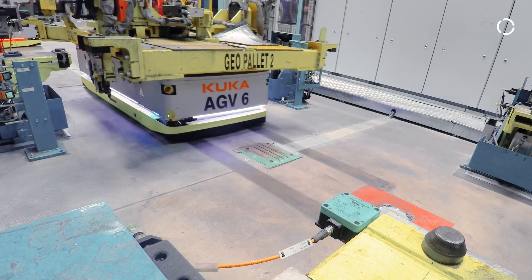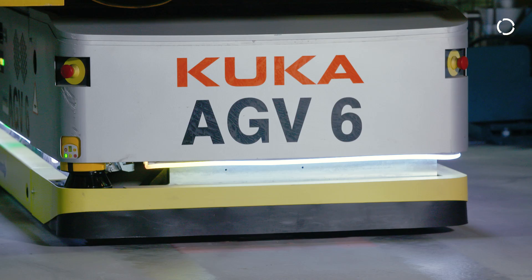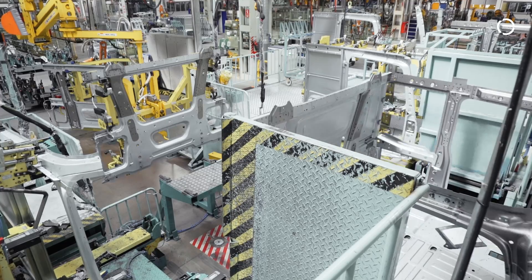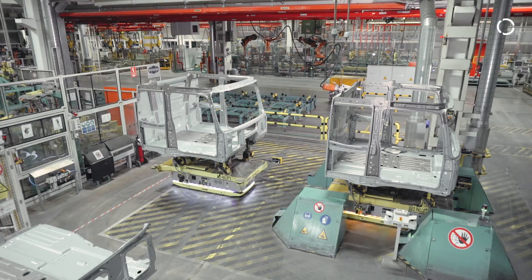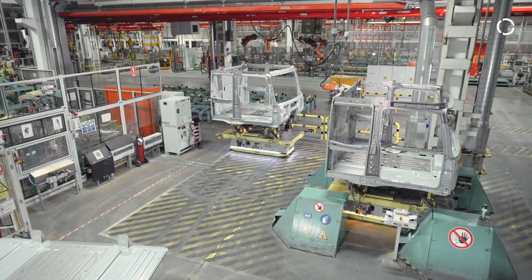The KMP 1500 is charged while the production process is running inside the station, by use of charging plates integrated into the floor. The automated guided transport system navigates through the narrowest of routes and uses existing parking bays to ensure a smooth and cycle-time optimized process.